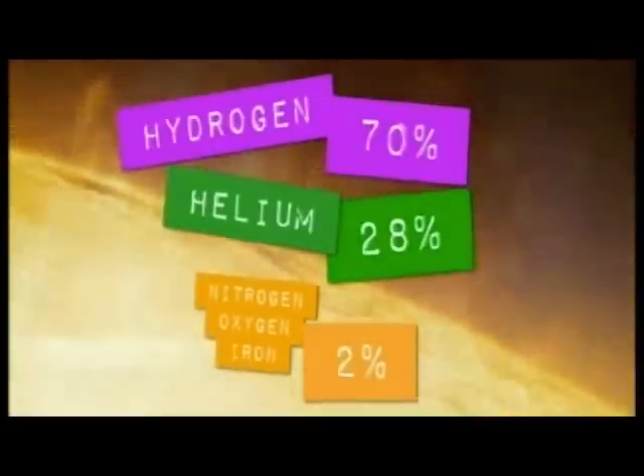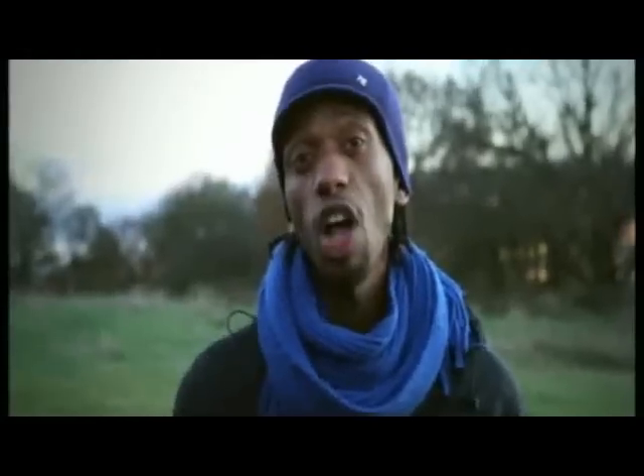The dark lines in the spectra of the Sun show that it's made of hydrogen — about 70% — helium — about 28% — and elements such as nitrogen, oxygen, and iron in much smaller quantities. If you look at the spectrum of any distant star, we can work out what they're made of too. This has helped scientists make some amazing discoveries about stars in our universe, many of which are very different from our own star, the Sun.